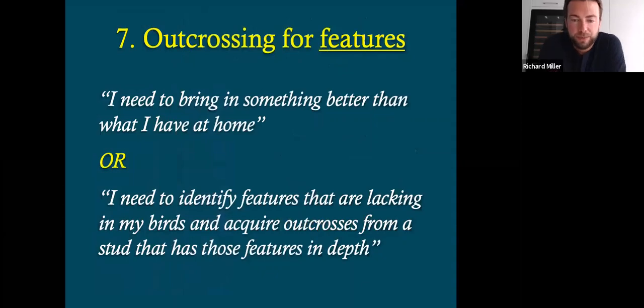Outcrossing for features. I get a lot of messages on Facebook from people wanting to purchase birds, and the most common thing they'll say is, 'Well, I need to bring in something better than what I've got at home. There's no point bringing what I've got at home.' Well, if we'd adopted that mentality, we wouldn't have bought a budgerigar for 20 years now — we'd be well out of budgerigars. So the phrase I try to adopt and educate people with — which is my opinion — is a better attitude to have is: I need to identify features that are lacking in my birds and acquire outcrosses from a stud that has those features in depth. That's a very different approach.